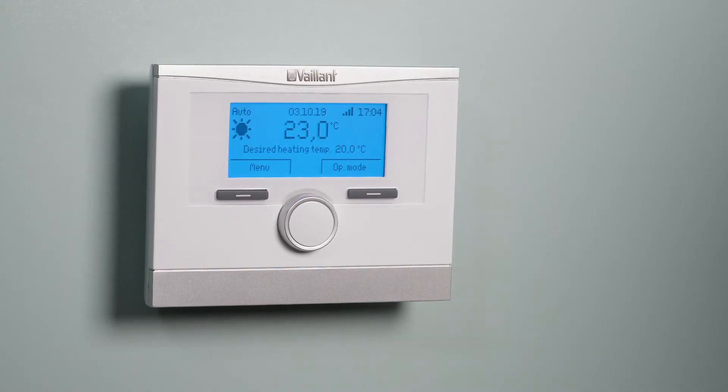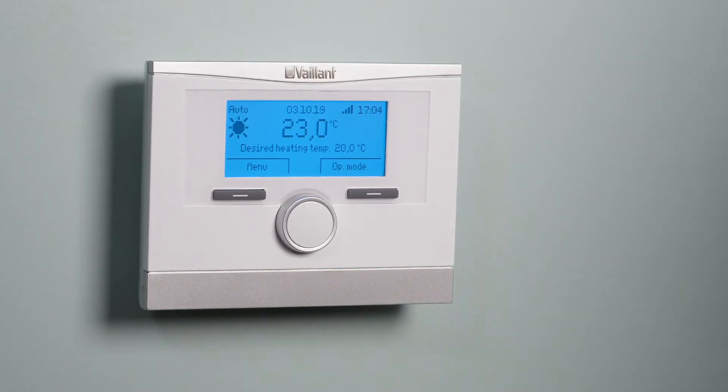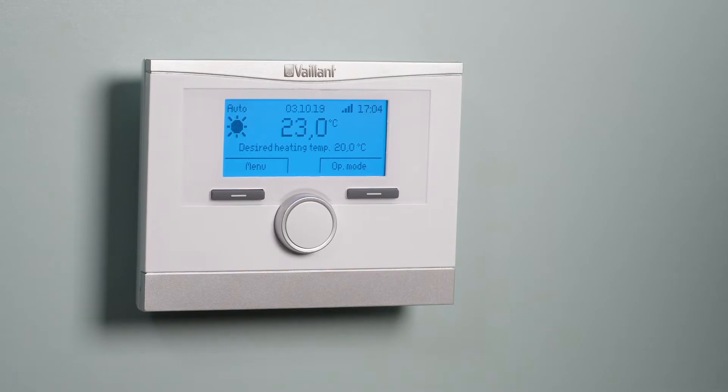This contemporary control boasts being able to do more than just turning your boiler on and off, as it can modulate your boiler in a cost-efficient manner.